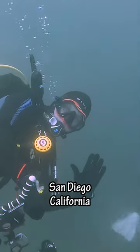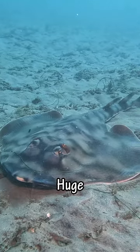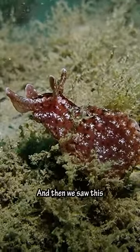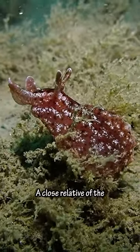Today we're going diving in San Diego, California. The first thing we found was this huge guitar fish, named after his guitar-shaped body. And then we saw the small red sea hare, a close relative of the nudibranch.